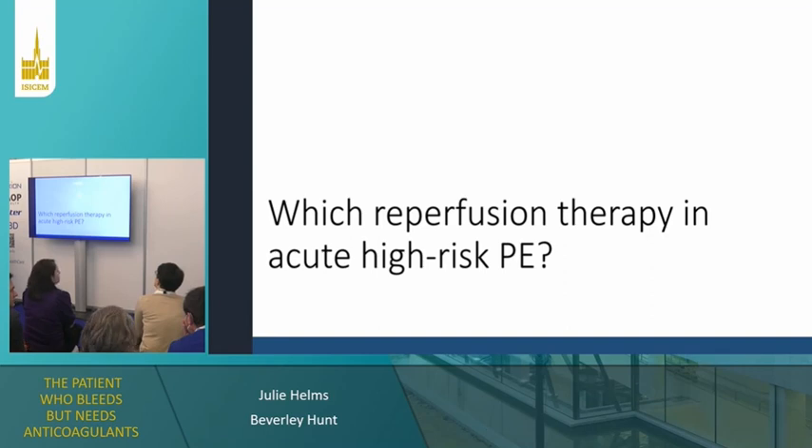In this case, my option would be a thrombectomy — percutaneous, catheter-guided. Do you all agree? We indeed have several options for reperfusion therapy.